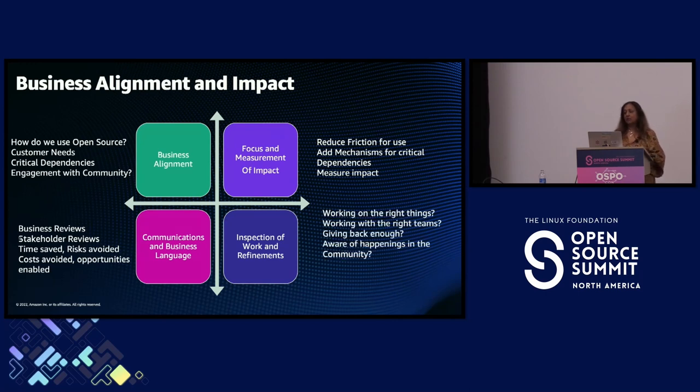We need to constantly inspect our work and every year make sure we're working on the right things, with the right teams across the company, giving back enough to open source, and working with the right communities. We need to be aware of trends so we can bring them back to the company and help guide which projects to join, which communities to work with, and how to avoid license changes or other risks happening in the community.